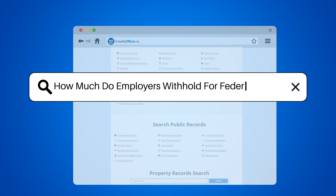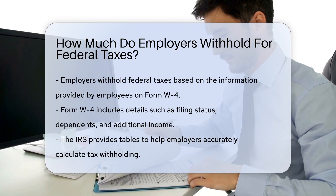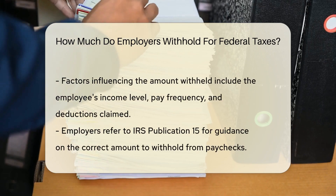How much do employers withhold for federal taxes? Employers withhold federal taxes based on the employee's Form W-4, which includes details like filing status, dependents, and additional income. The IRS provides tables to calculate tax withholding accurately.